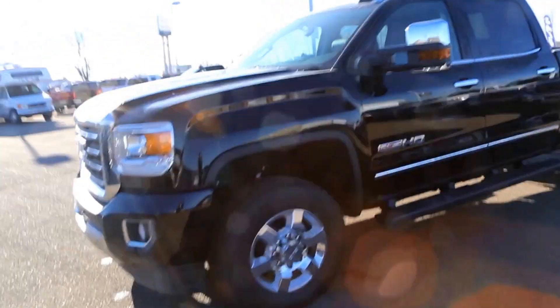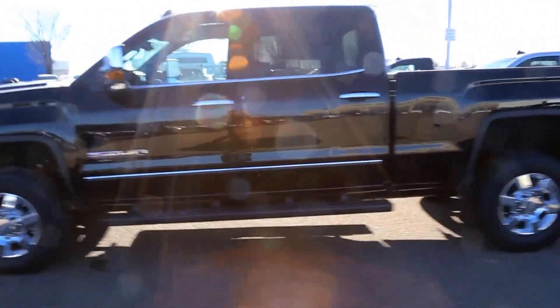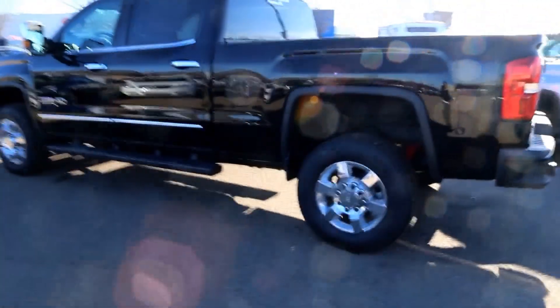Once again, this is a 2016 GMC Sierra 2500 HD All-Terrain. It's available here at Davis GMC Buick in Medicine Hat, so come on out and take a look or take it for a ride.